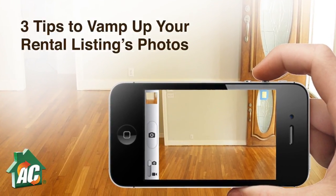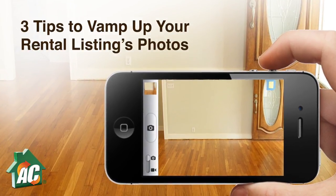For most millennial applicants, the look of your rental property in photos can make or break their interest. While using a professional quality camera would be ideal, with just a few tricks you can make your rental look enticing with just your smartphone.